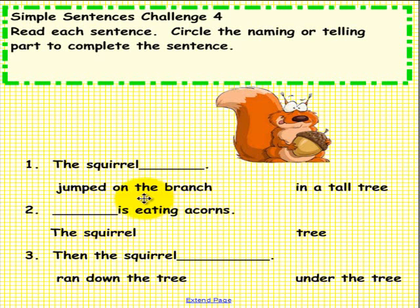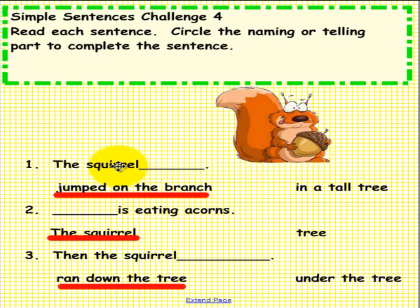Here is what we have as an answer. Number 1: The squirrel jumped on the branch — that's the telling part. Number 2: The squirrel is eating acorns — the squirrel is the naming part. Number 3: The squirrel ran down the tree — ran down the tree is the telling part of the sentence.